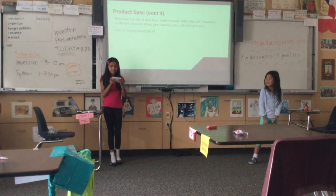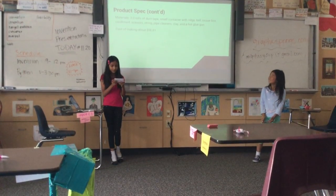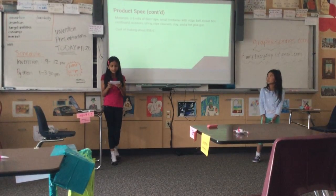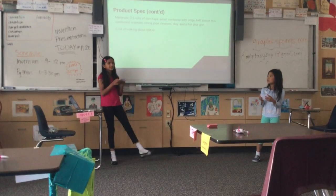For this product, we used many materials. We used two to three rolls of duct tape, a small container with a wrench, a ball, a tissue box, cardboard, scissors, string, pipe cleaners, clay, and a hot glue gun. The cost of making this is about $56.60. We researched it.